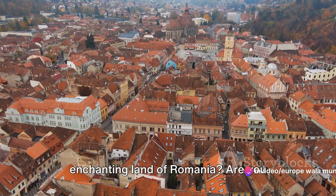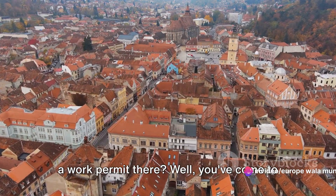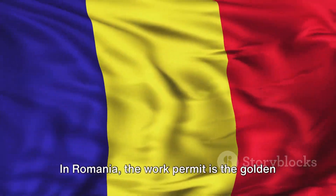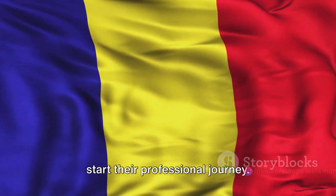Have you ever dreamt of working in the enchanting land of Romania? Are you curious about how long it takes to process a work permit there? Well, you've come to the right place. In Romania, the work permit is the golden ticket that foreign nationals need to start their professional journey.